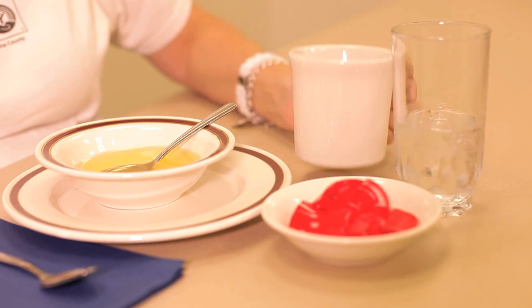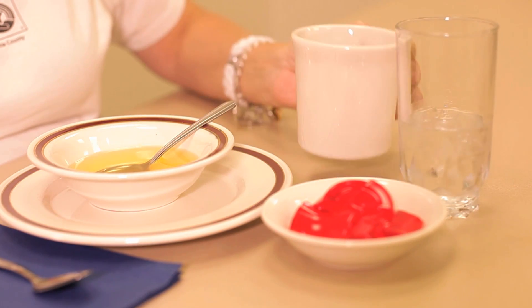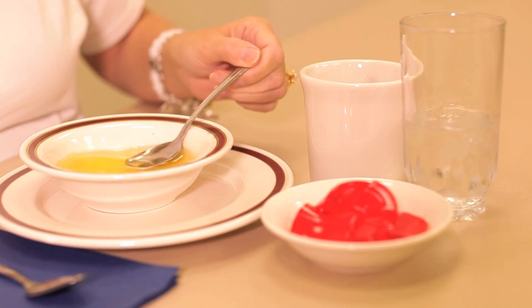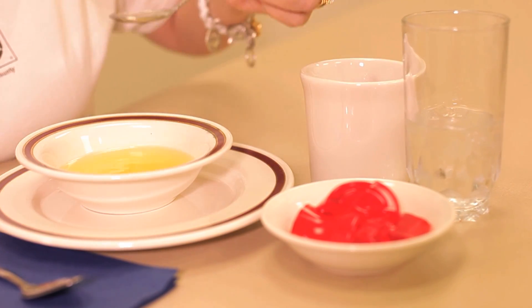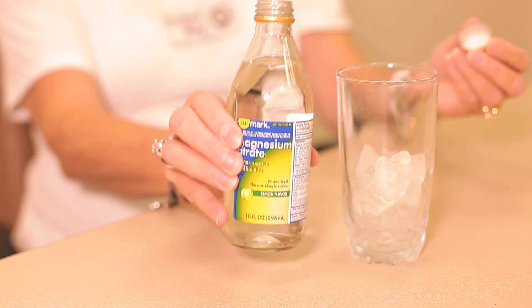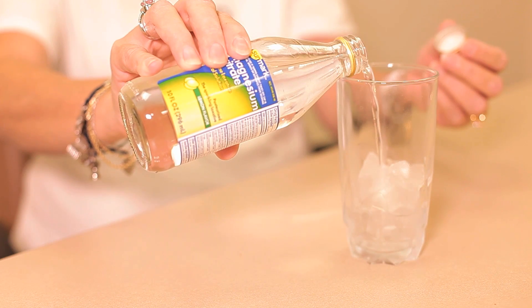Aneurysm repairs require a bowel prep. For this reason, you will be on a clear liquid diet for one day prior to your surgery, and you will be asked to take strong laxatives at 12 noon the day before surgery. You will drink the entire bottle of magnesium citrate, which has a citrus sour taste. It may be poured over ice, mixed with clear liquid, or taken straight from the bottle.